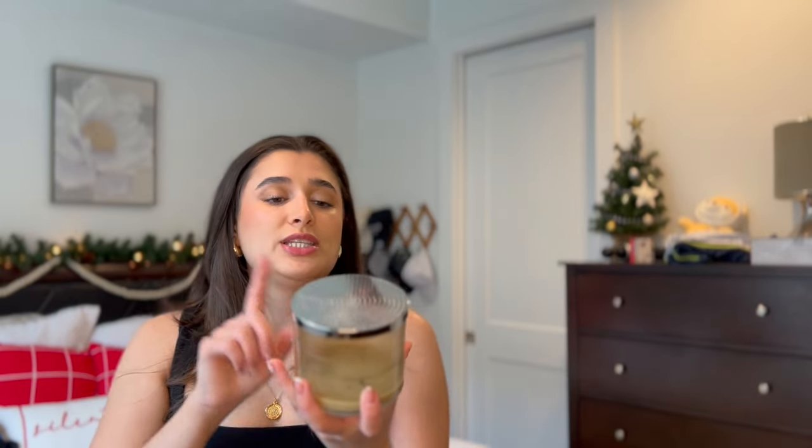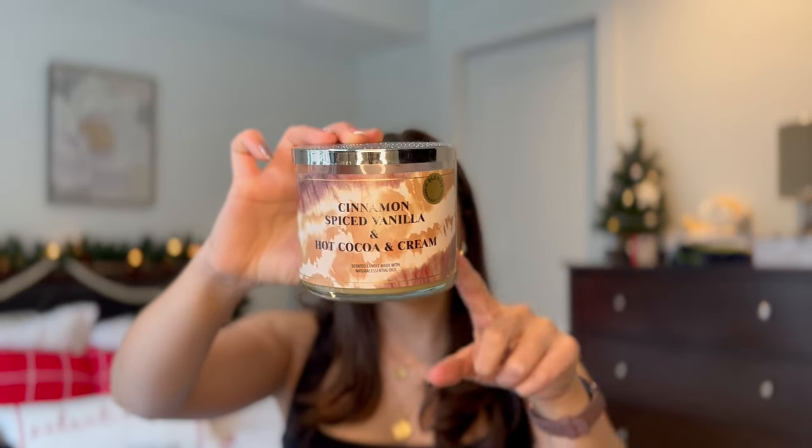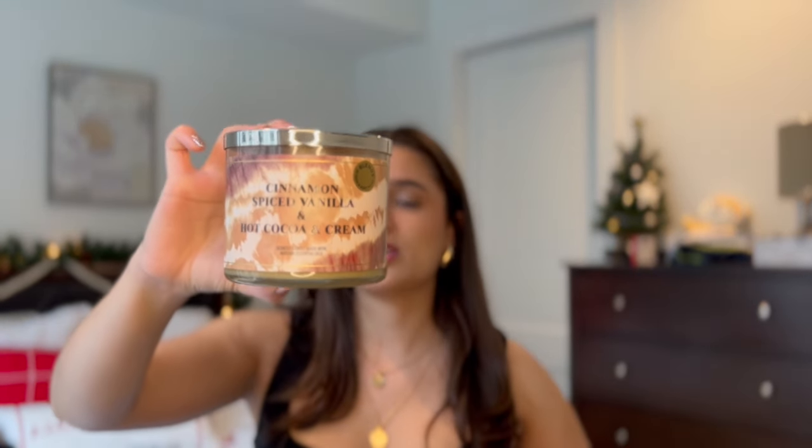The last three-wick I finished is the Cinnamon Spice Vanilla and Hot Cocoa and Cream blend. I think this is from the Semi-Annual Sale of 2023. The notes are decadent milk chocolate, ground cinnamon, and vanilla bean. I really liked it — it kind of just smelled like hot cocoa and cream to me, and it burned really well. It had a slight cinnamon note but not too prominent, and I did really enjoy it.